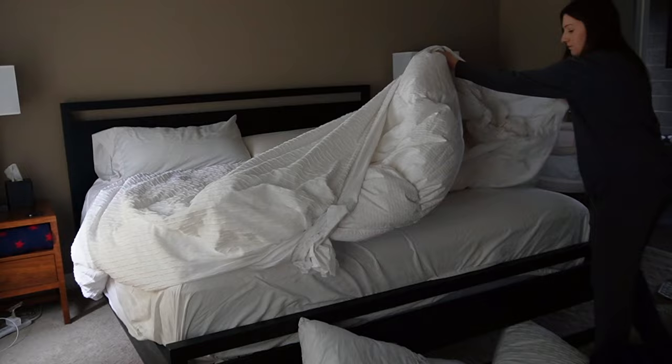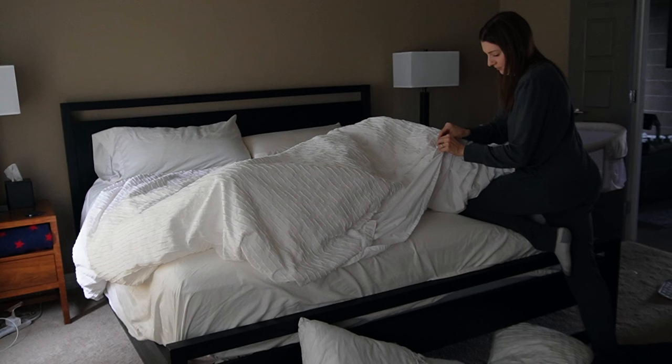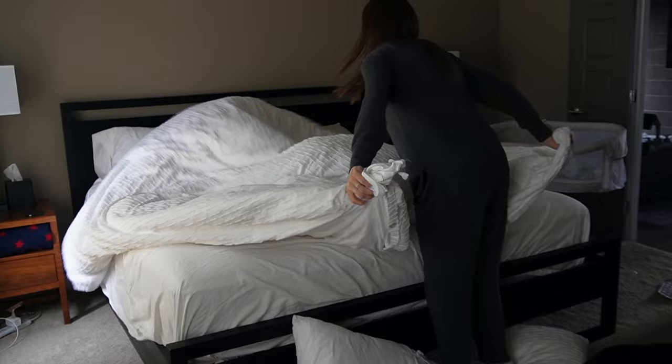I'm just getting the final touches on the bed. It is such a feat trying to do this with Henry in the bassinet right there. I love having him next to me — I love having him in our room — but honestly I'm kind of getting excited for the point when he transitions to his room, just for things like this, so I can turn on the lights fully and make the bed without him being right there.